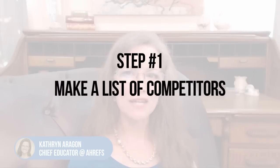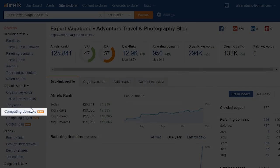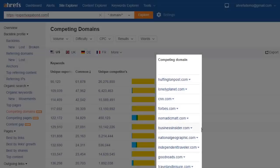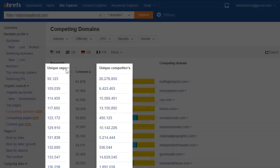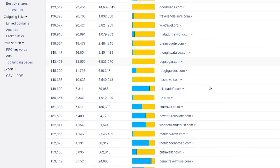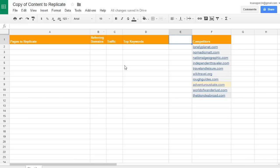Step one: make a list of competitors. Put your website into Ahrefs Site Explorer — for this demo we'll use expertvagabond.com. Then open the competing domains report. This report helps you find your top competitors; it lists the sites that rank for the same keywords as your target website. 'Common' shows you how many unique keywords the two sites share, and 'Unique' shows the number of keywords unique to that website, whether yours or your competitors'. Scroll through the list for sites you want to research for content and traffic wins. You can export the list or just note the sites you want to analyze.